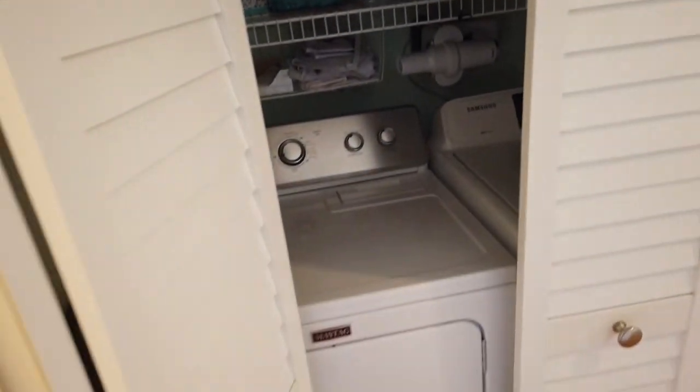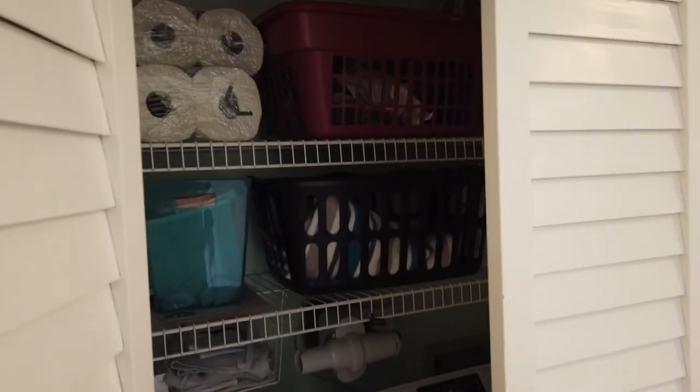Laundry. A couple of shelves, which is nice — that was a good idea.